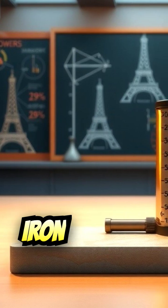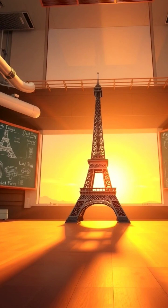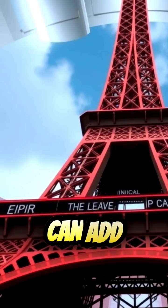In fact, iron expands about 0.002 per degree Celsius. That might not seem like a lot, but when you're dealing with a structure as massive as the Eiffel Tower, even small changes can add up.